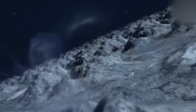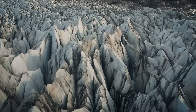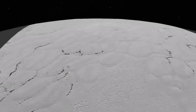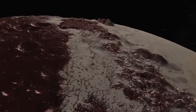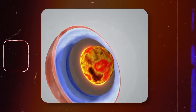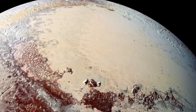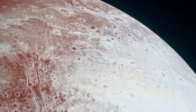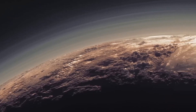Pluto's surface itself is a mystery. Towering ice mountains rival the heights of Earth's tallest peaks, while vast plains are eerily smooth, suggesting recent geological activity. This level of dynamism is entirely unexpected for a world thought to be frozen in time. The heat from Pluto's core drives convection beneath its icy surface, moving nitrogen ice like a slow, freezing lava lamp — revealing a world that is far from static. Pluto is alive with activity, despite its distance from the sun.